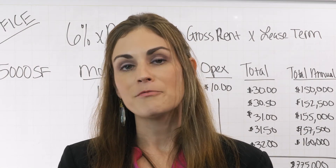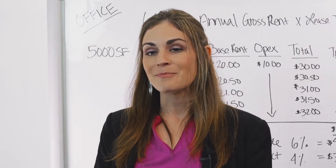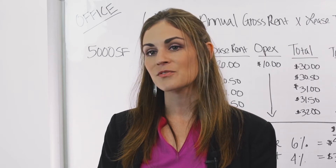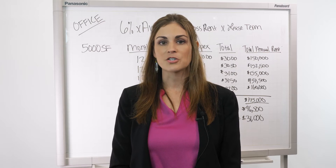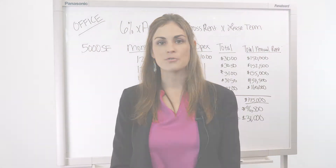Generally, there are no upfront fees to hiring a listing broker. That doesn't happen until we actually perform our job, and that means a lease is fully executed. The landlord is responsible for all the commissions, meaning they not only pay their broker, they also pay the outside broker.